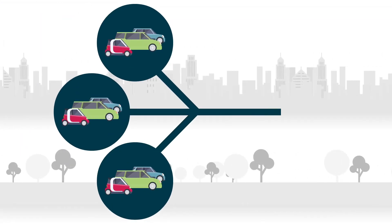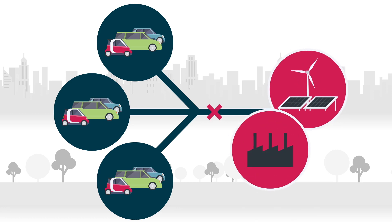Eventually, a large enough number of EVs using V2G could become a great asset for the power grid and reduce the need to build more power plants.